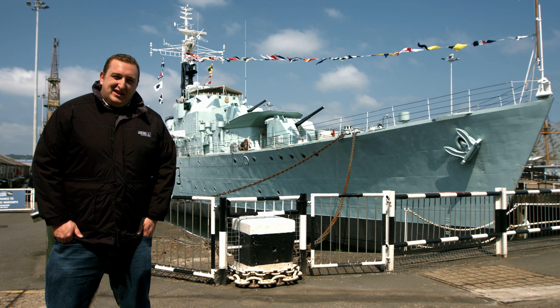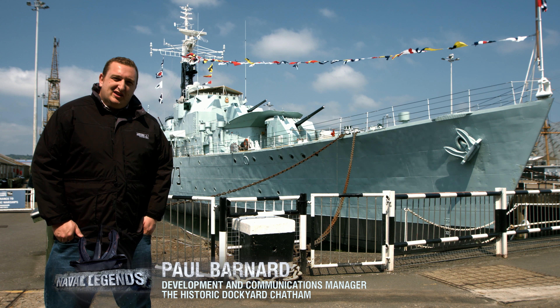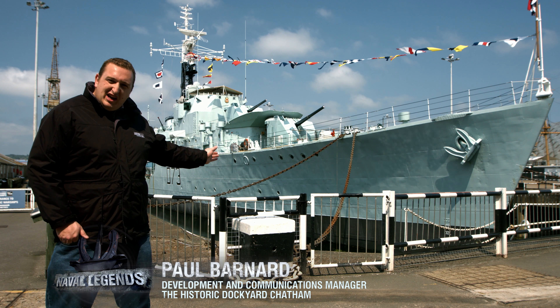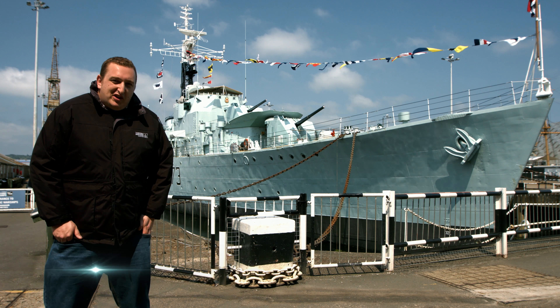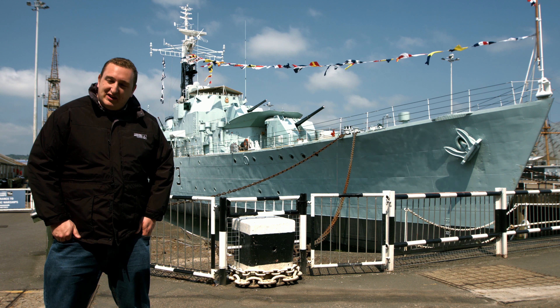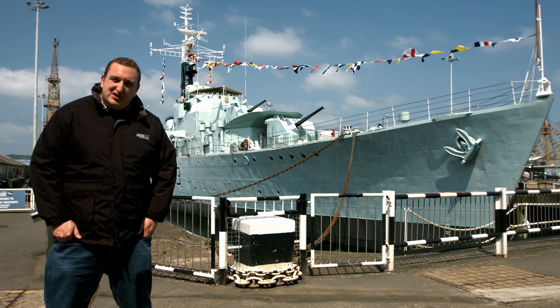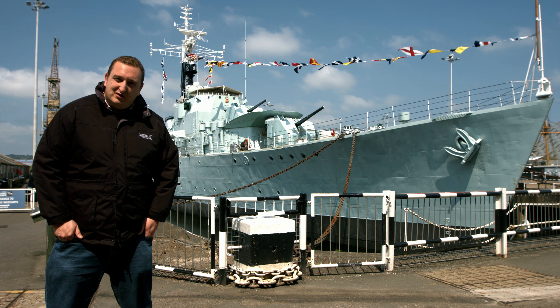Following a very long campaign to save HMS Cavalier, she actually arrived here in Chatham in 1999. She's now berthed in number two dock here at the historic dockyard Chatham. The dock itself has a very interesting history — it's actually the dock that HMS Victory was launched from in 1765, obviously famous for Admiral Lord Nelson and the Battle of Trafalgar.